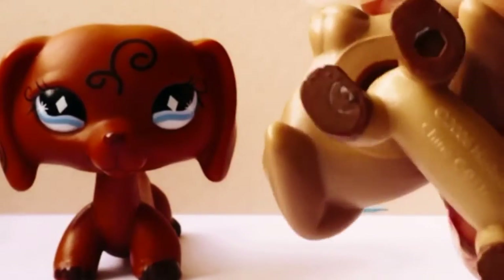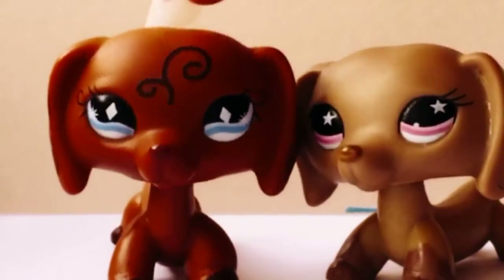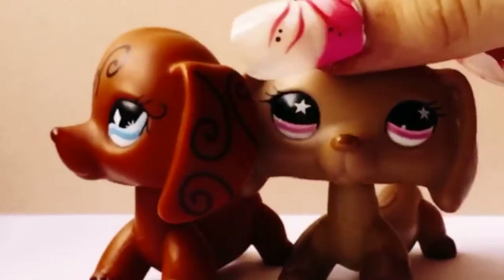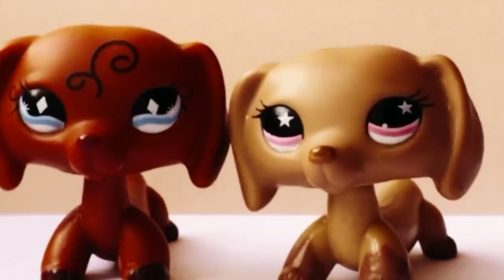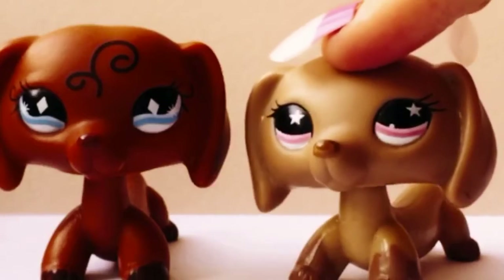This one just has a hole in her paw, and this one has a magnet, so this one is pretty rare. This one is rare too, but she's not as rare as this one because she doesn't have a magnet in her paw.